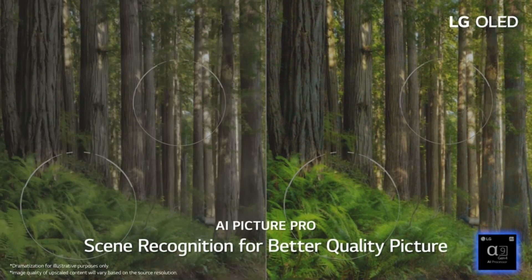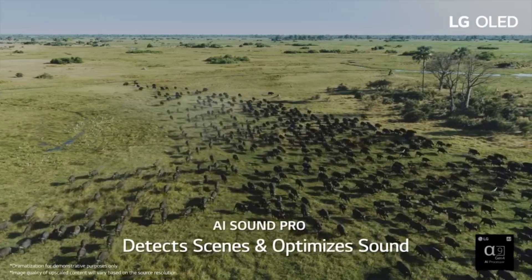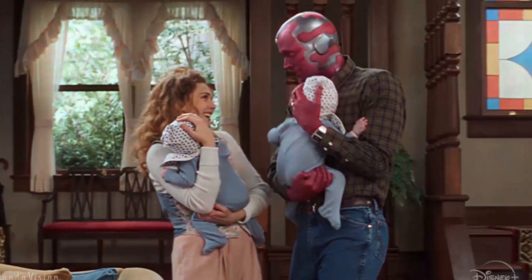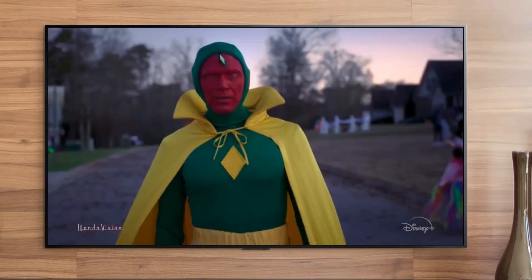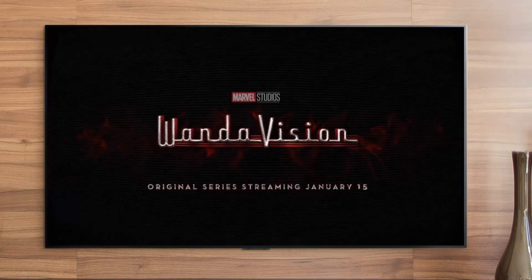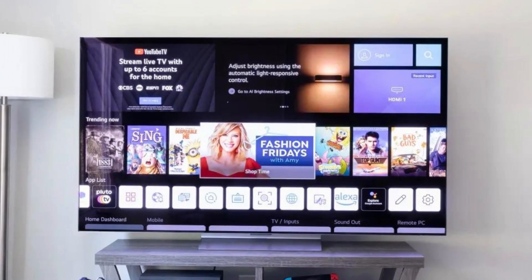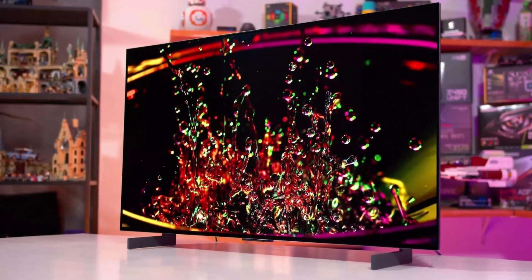The LG C2 Series TV has a sleek and modern design that will complement any living room, featuring a slim bezel and thin profile for an elegant and premium look. In terms of connectivity, it offers multiple HDMI ports, USB ports, and other inputs, allowing you to connect various devices. Overall, the LG C2 Series 75-inch TV is an impressive choice for those seeking a large, high-quality display with advanced smart features. Its OLED panel provides stunning picture quality, while the smart features and gaming capabilities enhance the overall entertainment experience.